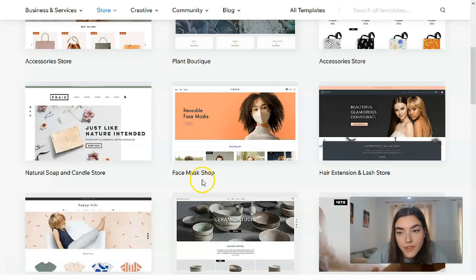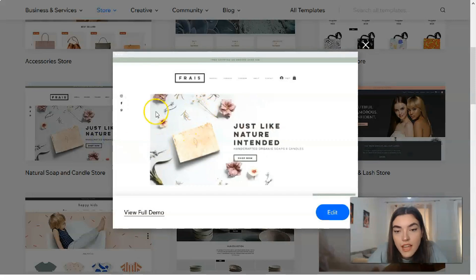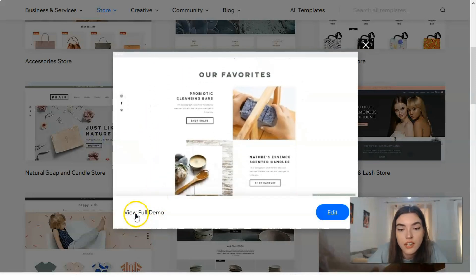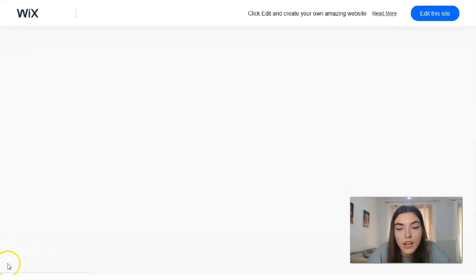Let's also check the natural soap and candle shop template. We have a short widget preview — let's check the full demo.